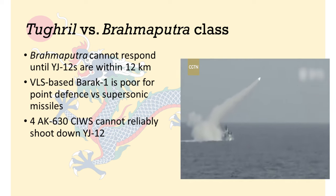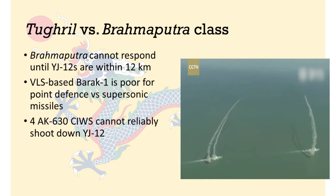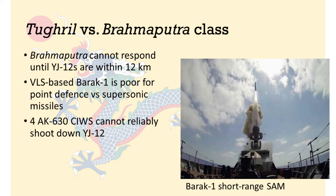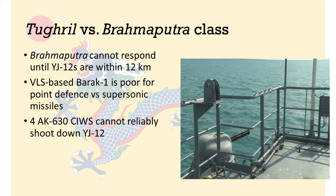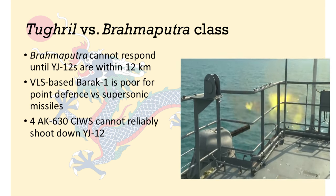It only has point-defense weapons, meaning it cannot respond until the YJ-12 missiles have closed to within a dozen kilometers. The Brahmaputra has an 8x3 VLS configuration for the Barrak-1 short-range SAM. But VLS is not suitable for extremely close-range interception of supersonic missiles, because once the SAMs have left the VLS pod, they need a few seconds to pick up speed and pick a course. The Brahmaputra has four AK-630 close-in weapon systems, but these are old systems designed to intercept subsonic missiles. In a best-case scenario, the Brahmaputra might be able to intercept maybe two YJ-12 missiles before it gets hit, but it is almost certainly going to be taking catastrophic damage.